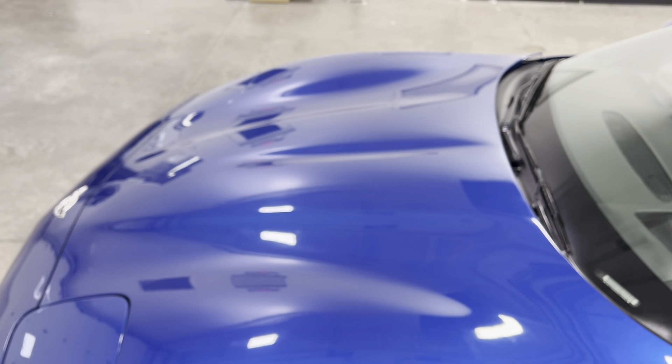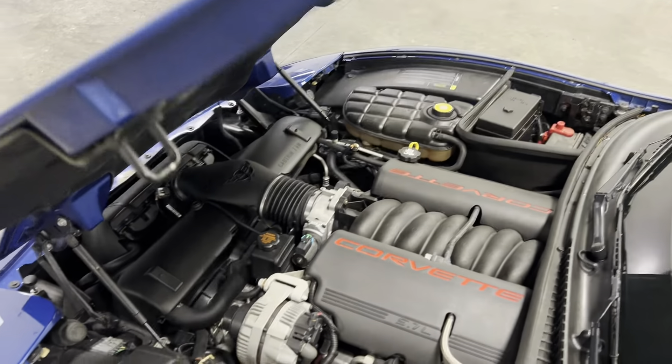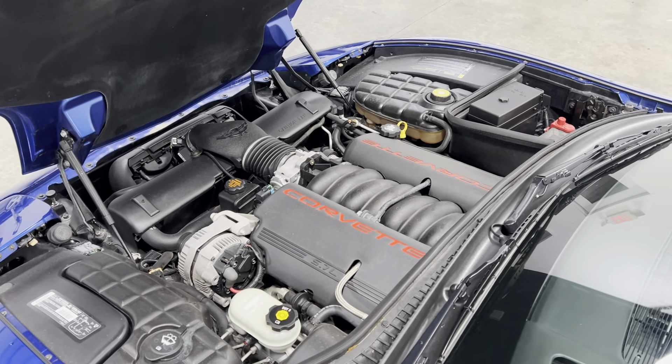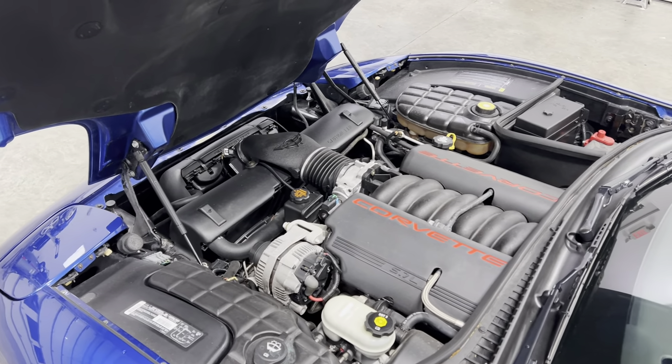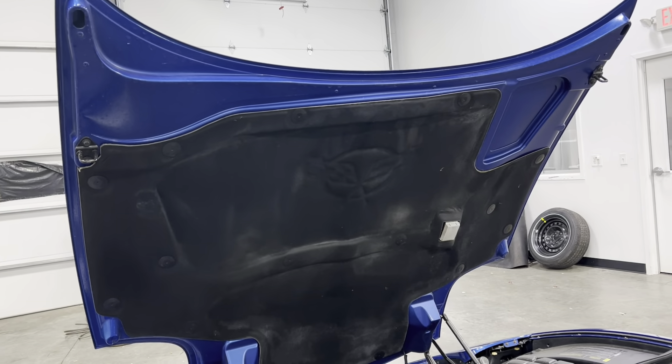Take a look at the hood — no rock chips, dings, or dents. Opening it up, it is super clean underneath and super well taken care of. Absolutely nothing wrong with it mechanically whatsoever. Like I said, it is the 5.7 liter V8, and you get the nice Corvette logo right there on the engine cover. Very clean, very nice.